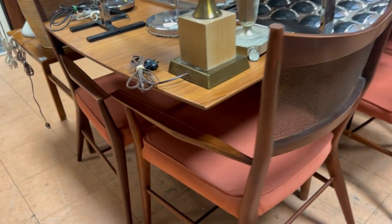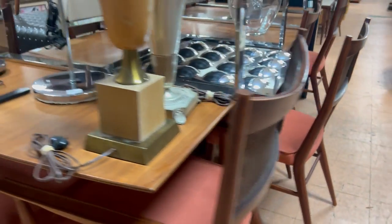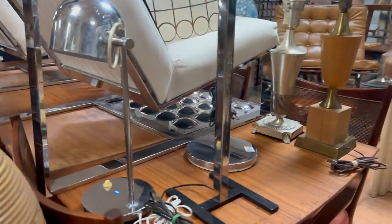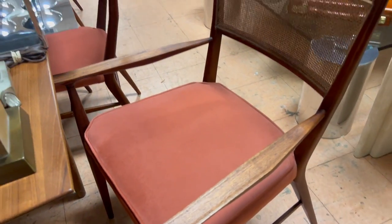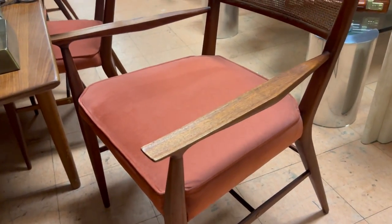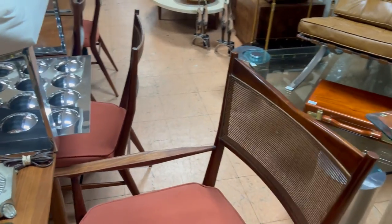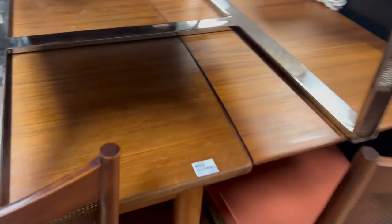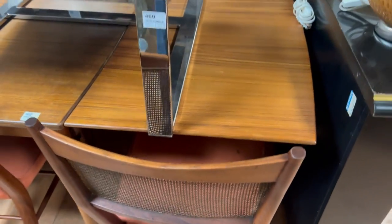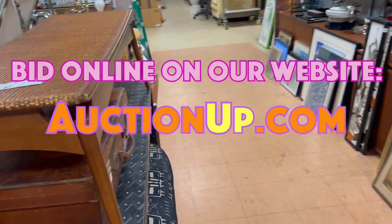Look at this great table and chairs under here — lot 458. Table and how many chairs? I think there's eight chairs that look like this. Table and eight chairs. Lot 462 is the Danish Modern table — super nice also. That's about it.